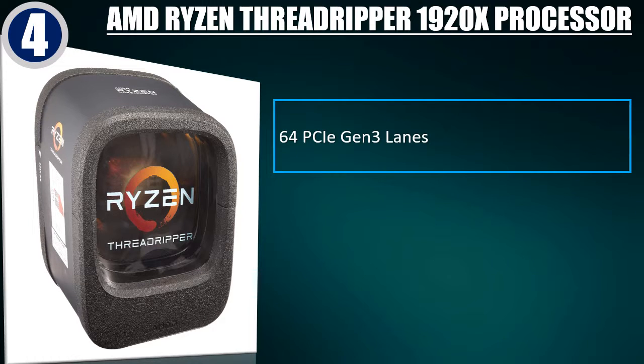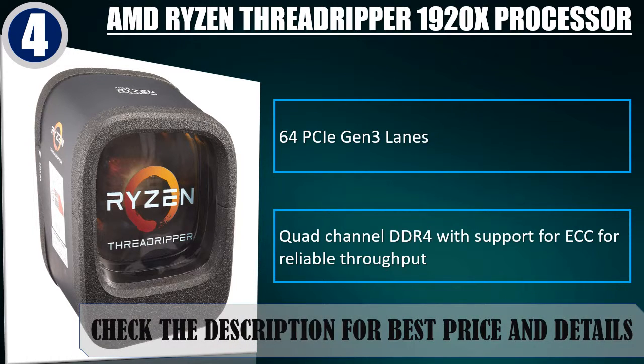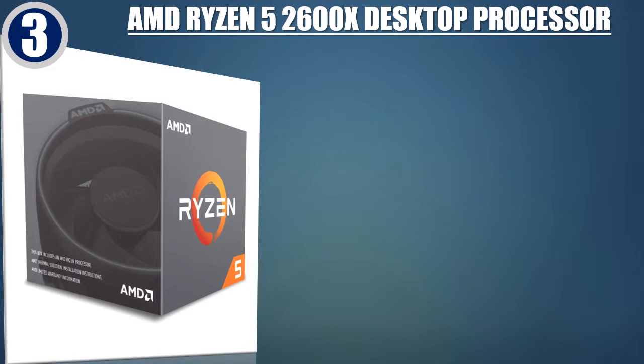64 PCIe Gen 3 lanes. Quad-channel DDR4 with support for ECC for reliable throughput. Check the description for best price and details.